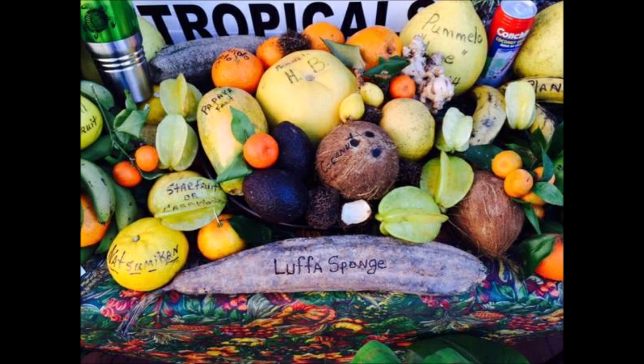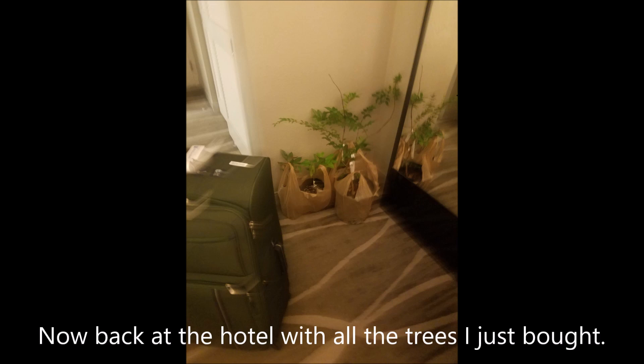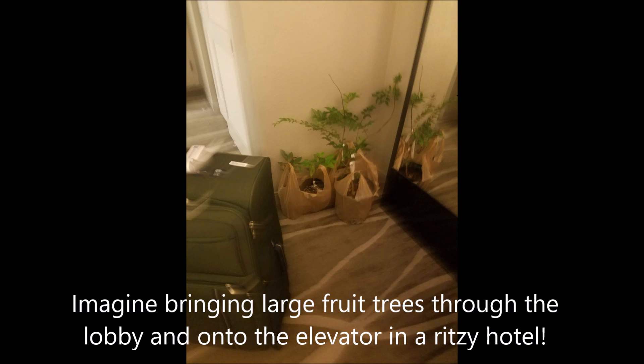Of course I bought some trees, and since I flew here I've got to figure out how to get all these plants home. I've done this before — the trick is getting all the plants into the hotel room so you can process them. You can see a couple sets of trees there in the back. I brought them in on the luggage cart and had to go back down for another large tree.